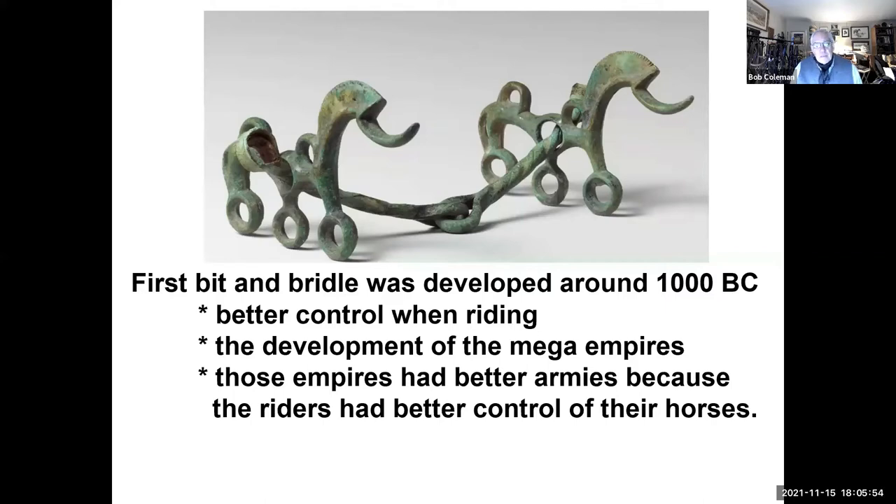So putting something on a horse's head and in his mouth in order to provide control has been around for a really long time. And if you look at something like the picture on screen, the cheeks are very elaborate, but when you get right down to it, that mouthpiece is not much different than what we'll see in some of the other bits tonight. Certainly it's turned green from oxidization of the metal, but the design really hasn't changed very much.